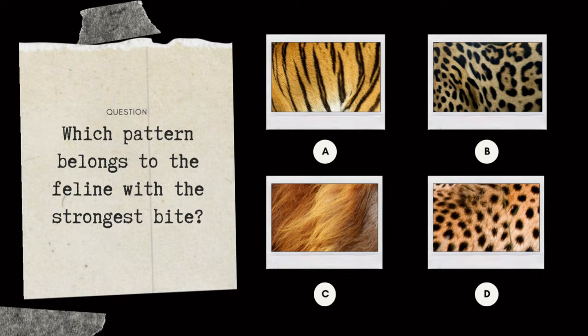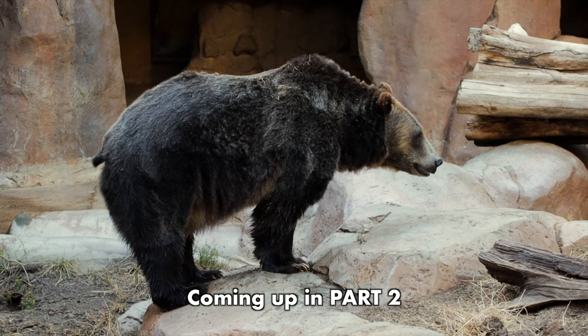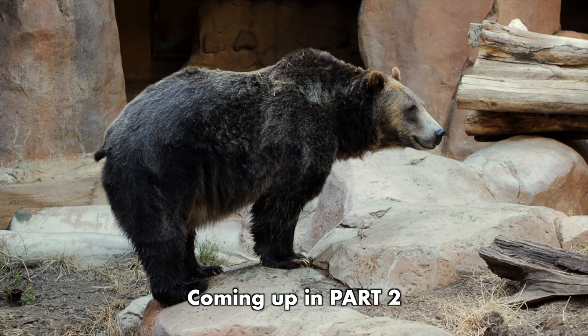Now for a quiz question: which pattern belongs to the feline with the strongest bite? If you have the answer, leave it in the comments below. This video will be in two parts coming up, so click here to continue the adventure.